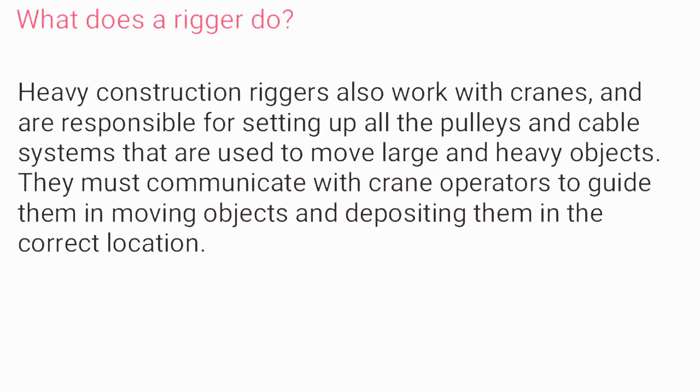What does a rigger do? Heavy construction riggers work with cranes and are responsible for setting up all the pulleys and cable systems used to move large and heavy objects. They must communicate with crane operators to guide them in moving objects and depositing them in the correct location.